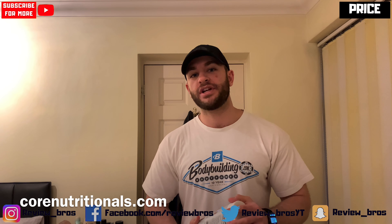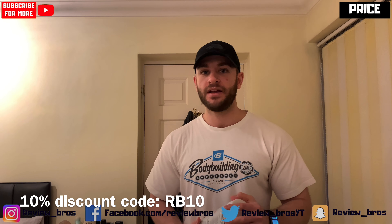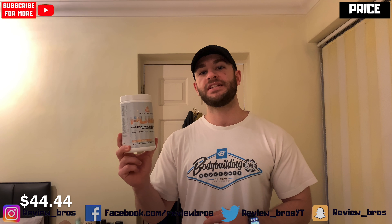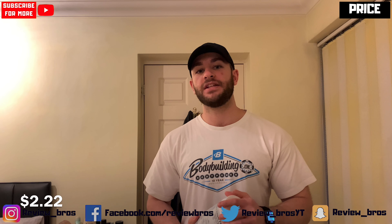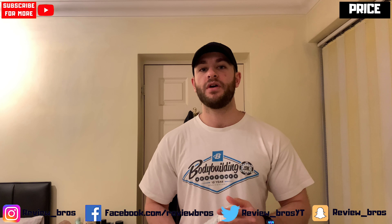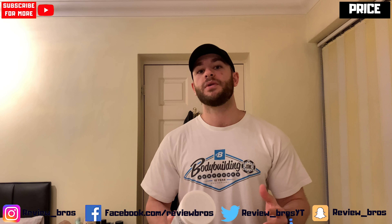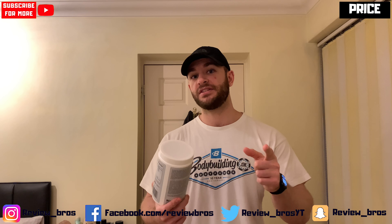To pick this up, head over to corenutritionals.com where you can use our 10% discount code RB10, which knocks this 20-serving tub down to £33.68, working out to £1.68 per serving. That comes to a 4 out of 10 on our price scale — a bit more expensive than your average pump formula even with our discount code. We'll just have to see what you're actually getting for your money in the label and effects section.